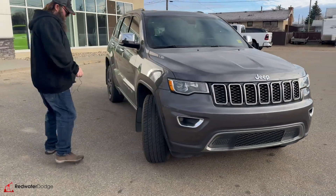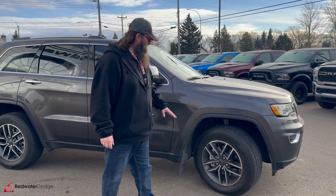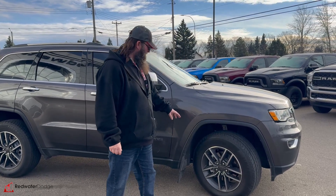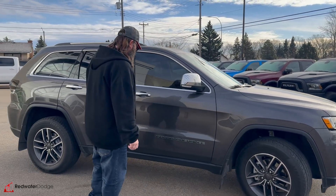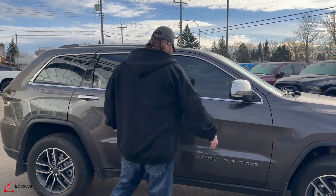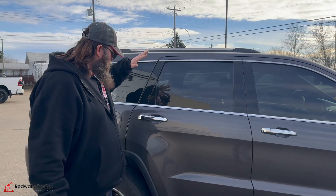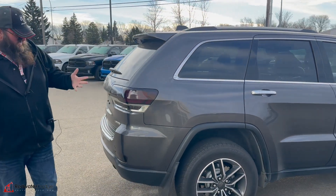Moving to the side, you've got 20-inch aluminum rims — really nice aluminum rims on this one. Nice tires, a little bit of a plastic fender flare to save you on the paint. These ones have got mud flaps on them — nice Grand Cherokee. Chrome mirrors, chrome handles, remote proximity entry as well. This one's got a roof rack, which is super nice, especially if you want to use it for traveling.